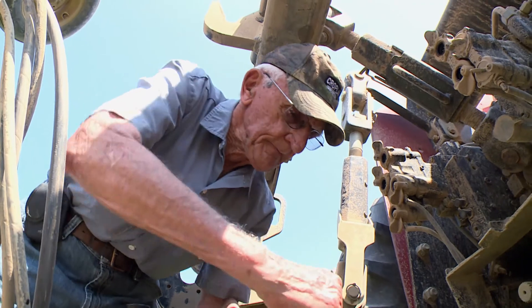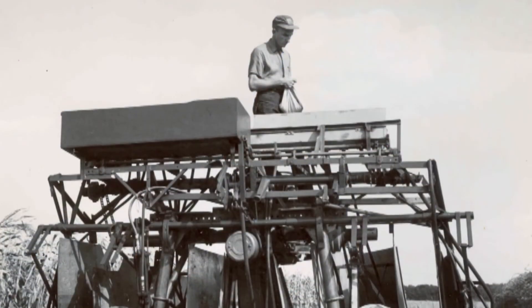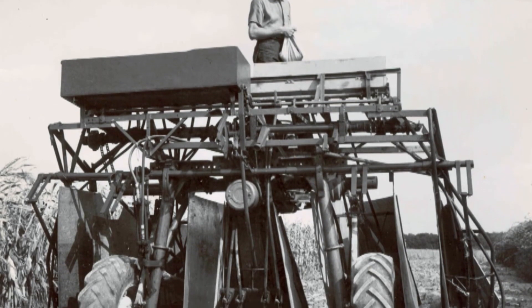The Schmidt brothers say their eye for innovation is hereditary. Dad Walter was one of the first to adopt the eco-friendly no-till method back in the 1960s.